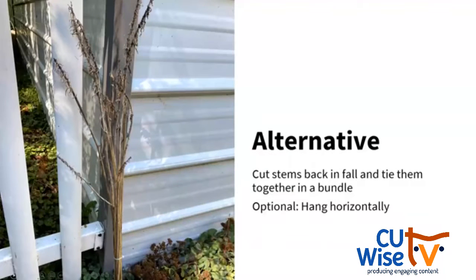If you really don't like the look of dead plant stems, you can cut them down to the ground in the fall, bundle them together, and either set them upright against a wall or hang them horizontal to the ground. For example, I bundled hosta stems — not a native plant, but they are hollow — to see if I get any bees to nest. Because those stems are not staying in the same place, it's not ideal habitat, but we'll see what happens.